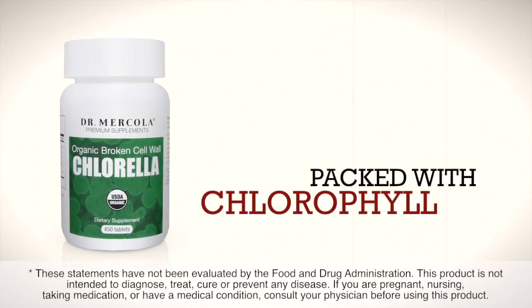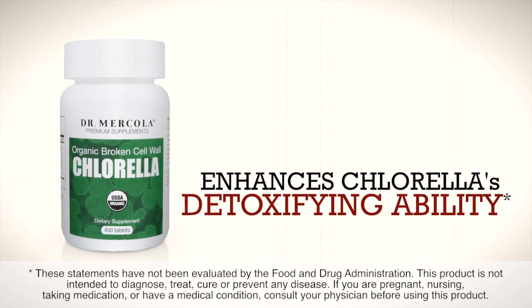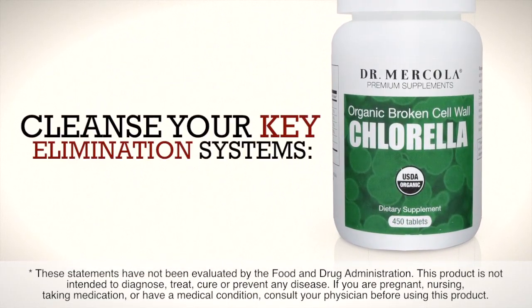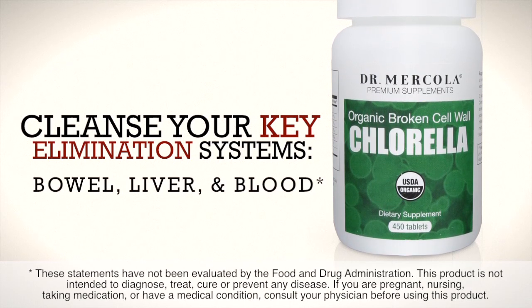Organic broken cell wall chlorella is packed with chlorophyll, a nutrient that enhances chlorella's detoxifying ability. Chlorophyll can help cleanse your key elimination systems, including your bowel, liver, and blood.